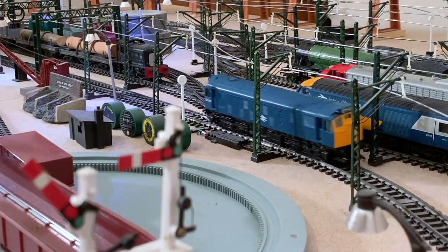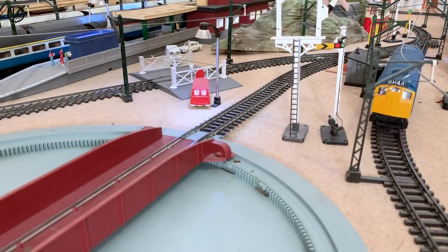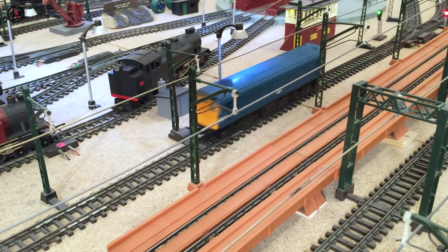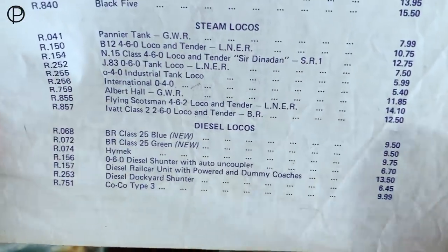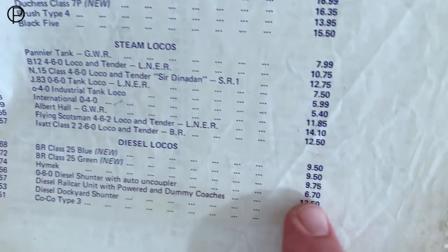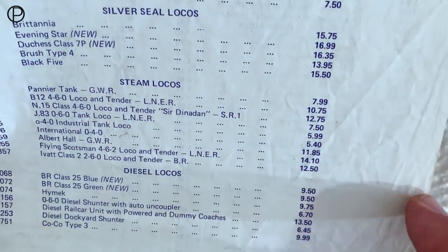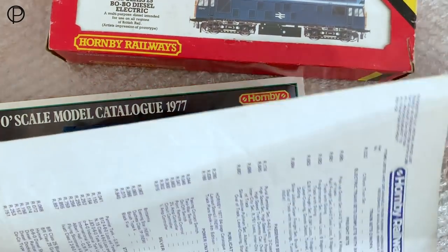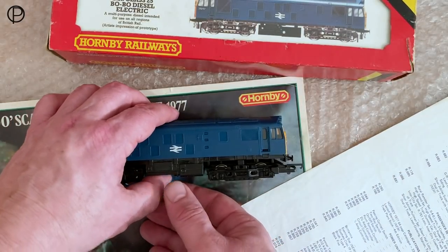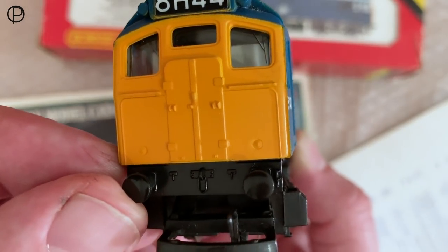We'll just bring her out and onto the inside line. Listen to the great noise she makes on the rails as she comes past smoothly past those Baltic tanks. We've got the price list for July 1977 here — when she was released, the blue Class 25 R068 was just nine pounds fifty, the green version also nine pounds fifty. Seems quite reasonable, and I paid thirty pounds for this at the model railway show last July.